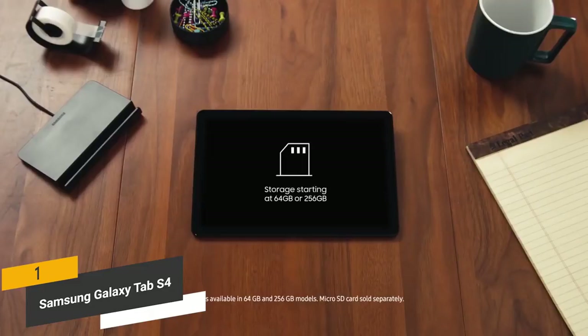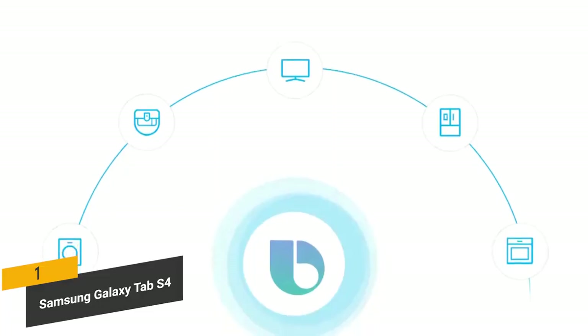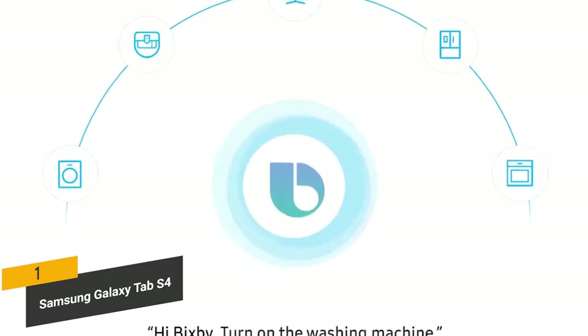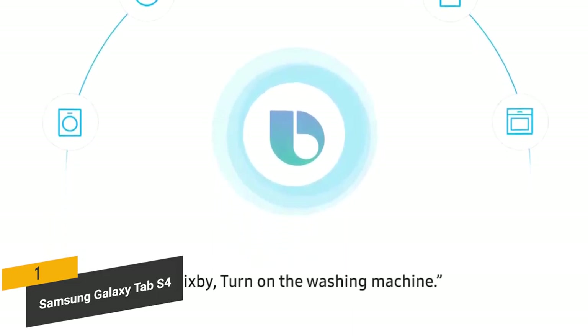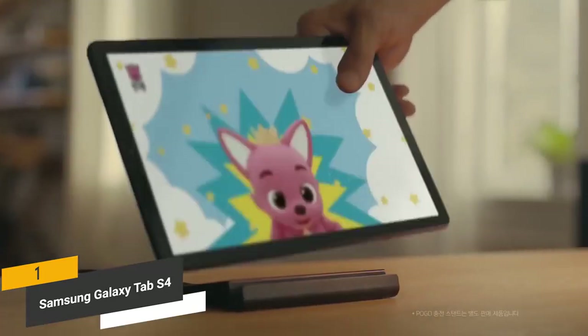You will have a whopping 64GB of internal storage to get you started, expandable up to 400GB with a micro SD card, giving you all the space you need. You can also control your smart home devices with this tablet — adjust the lights, lock your doors, control your thermostat, and much more, which can definitely help make your everyday life a little bit easier and more manageable.